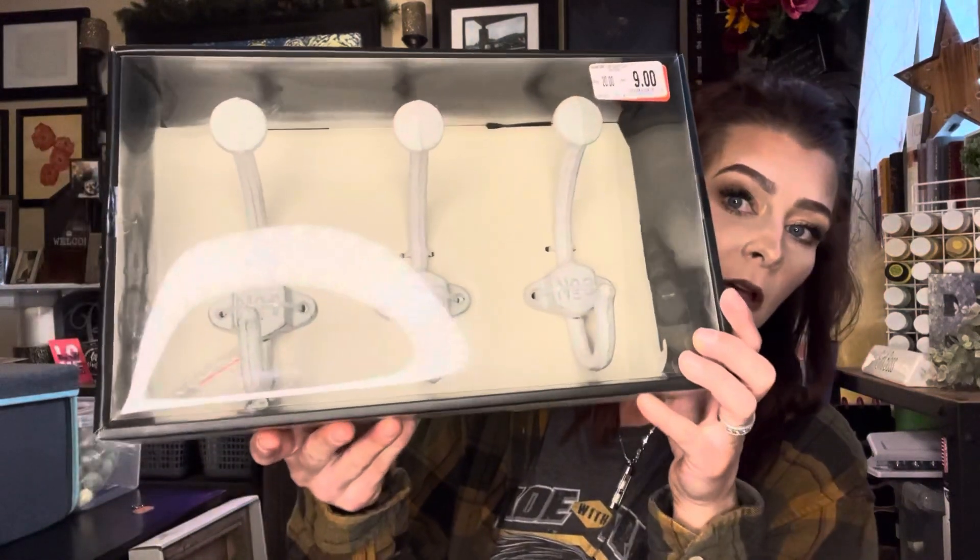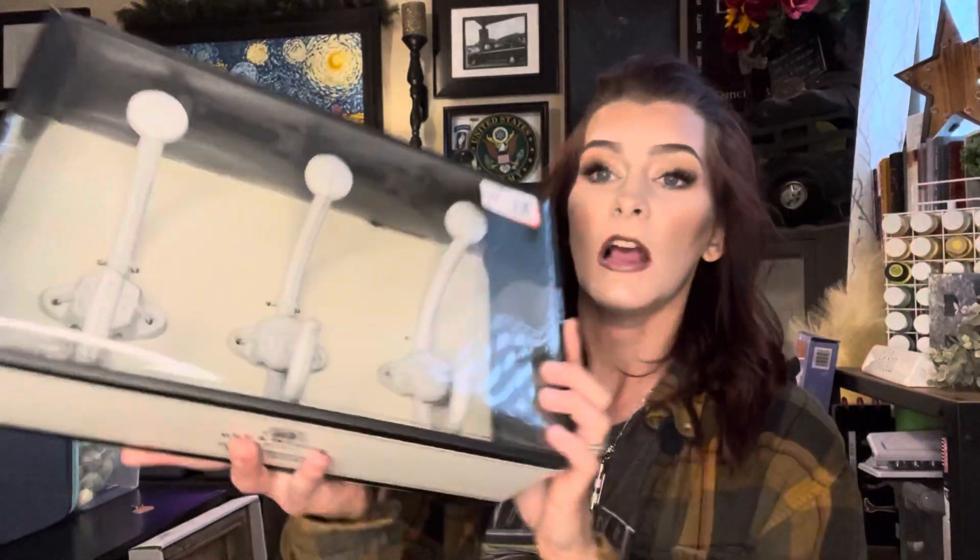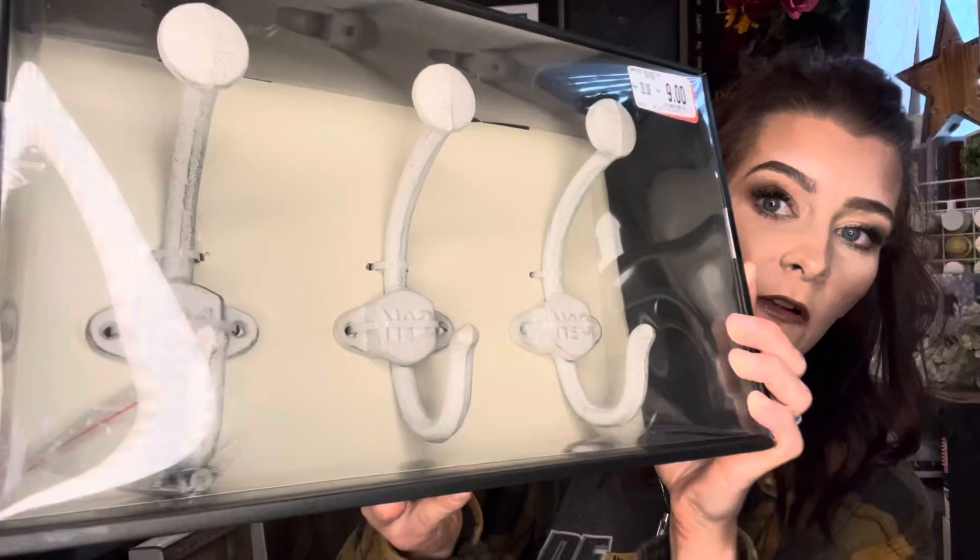The next thing I picked up was this three hook set. These are so freaking cute and they're nice — a nice heavy metal. They say like number one, number two, number three on them. So stinking cute. These were normally $20, and they were actually on sale for $7. And then with my 20% off being a Beyond member, it made it only $5.24. Sign me up.